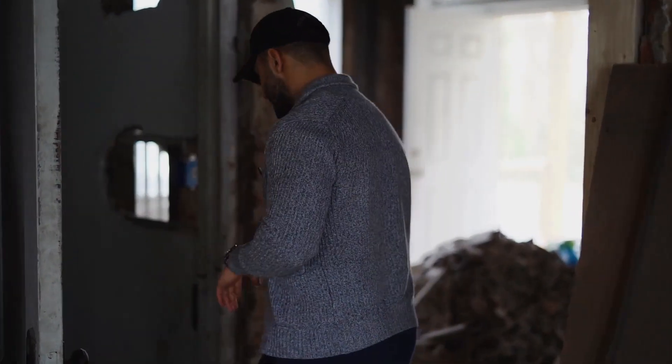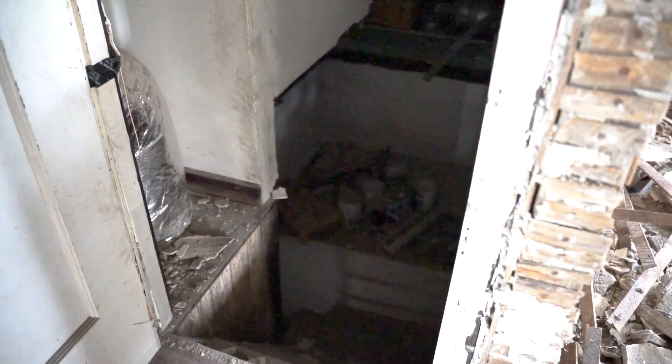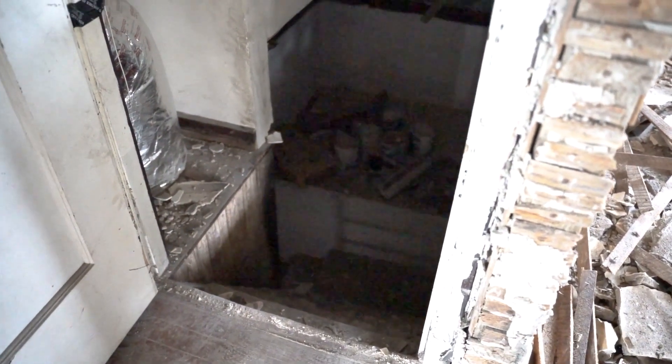Down there is the scary basement. I'm not going to go down there because I do not want to die tonight. So let's just skip that and go upstairs.